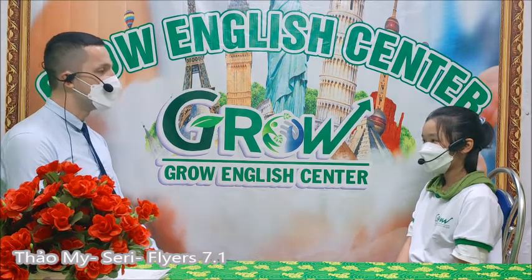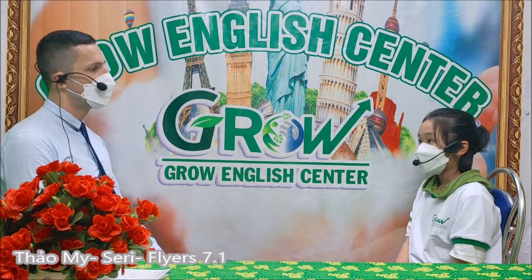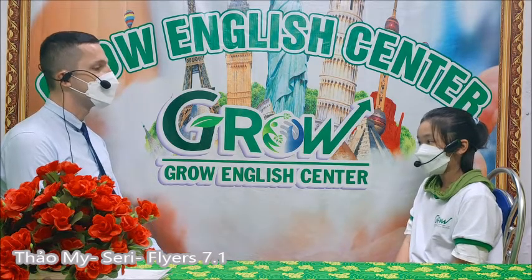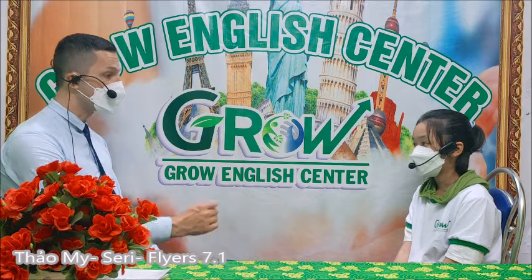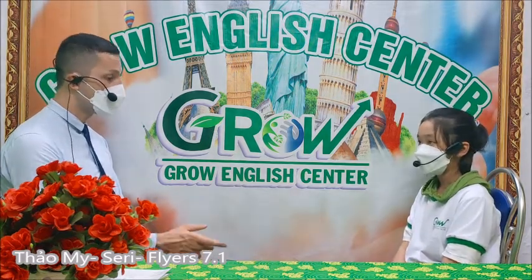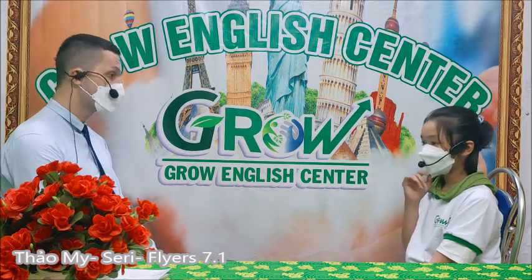What do you do at home? I play with my brother and read a book. What are you wearing today? I'm wearing a t-shirt and jeans. What color is your t-shirt? The t-shirt is white. And how about jeans? Blue. Yeah, it's blue jeans.